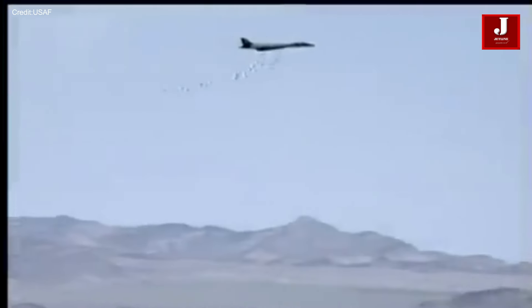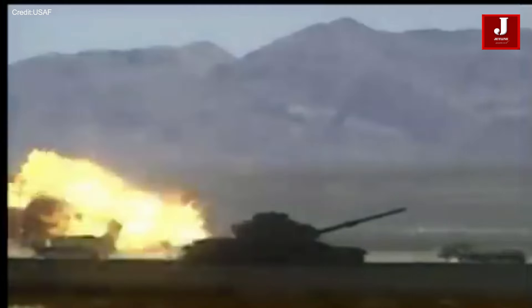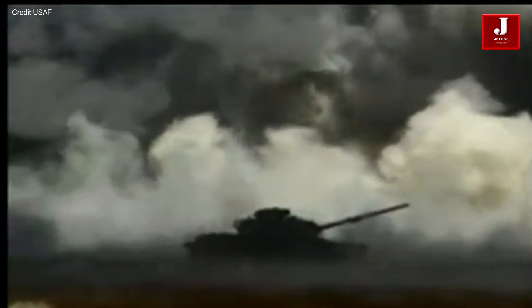Throughout its service history, the B-1 Lancer has been deployed in various conflicts and operations around the world, including Desert Storm, Operation Allied Force, and more recently in Afghanistan, Iraq, and Syria. Its versatility, endurance, and firepower have made it a valuable asset for the US military, providing crucial air support and strike capabilities in complex and dynamic environments.